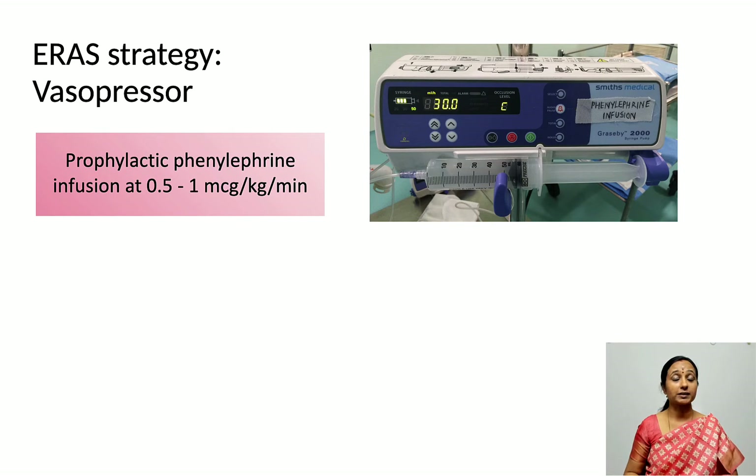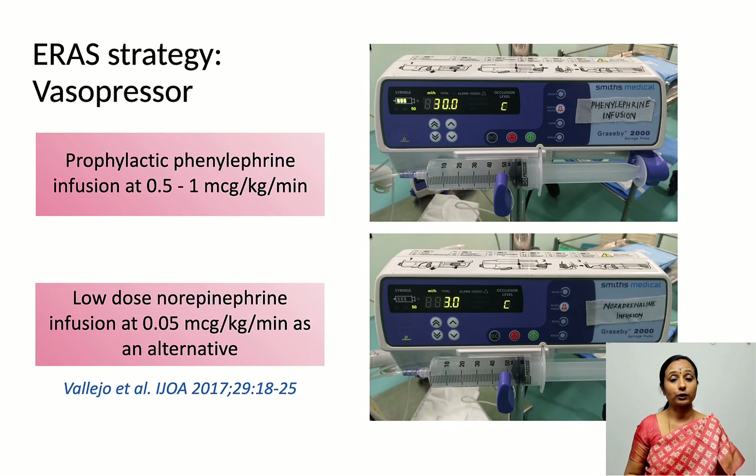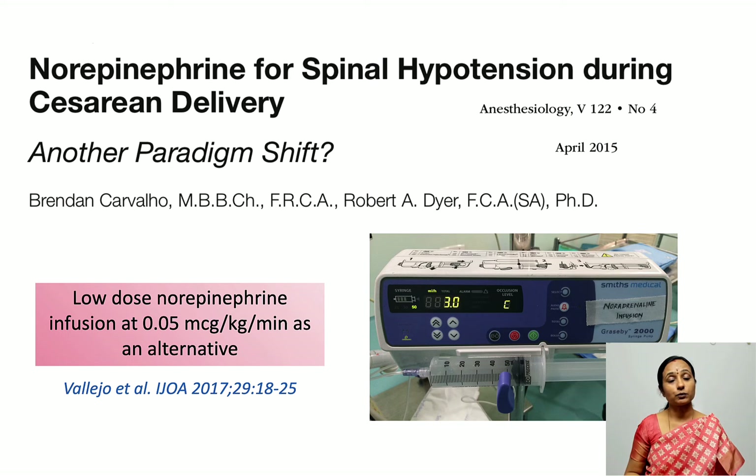Regarding the choice of vasopressor, ERAS protocols recommend prophylactic vasopressor infusion: phenylephrine at 0.5 to 1 microgram per kg per minute, or norepinephrine at 0.05 to 0.075 microgram per kg per minute as an alternative. Either phenylephrine or norepinephrine infusions can be used for preventing spinal-induced hypotension for cesarean deliveries.